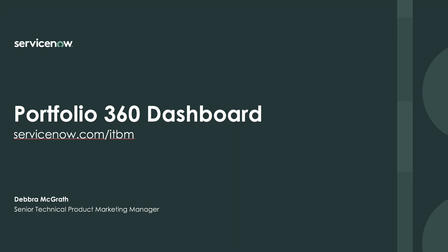We just demonstrated how the ServiceNow Portfolio 360 Dashboard provides the PMO and Portfolio Managers with important details about their project portfolio health. This helps them transform from being reactive to being more strategic and to achieve improved continuous planning and delivery of their desired business outcomes. For additional information, visit ServiceNow.com/ITBM.